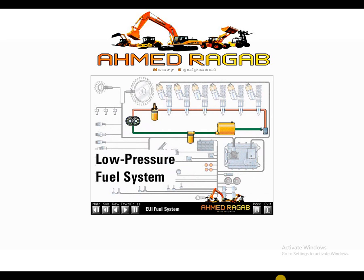The low-pressure fuel system supplies fuel from the tank to the injectors. This system has three basic functions: to supply fuel to the EUI injectors for combustion, to supply extra fuel flow for cooling of the injectors, and to supply extra fuel flow to remove air from the system.